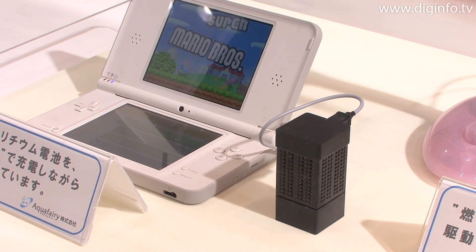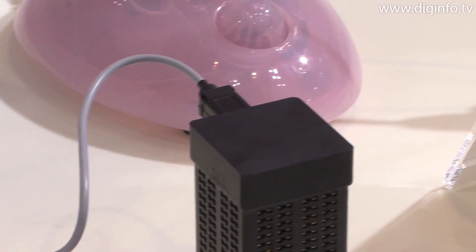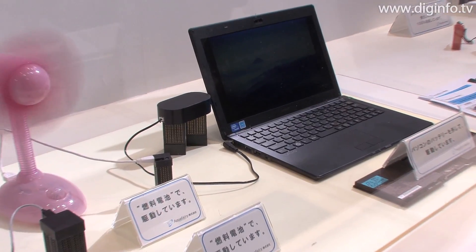The other models exhibited were the 3W FC Cube and the 6W FC Cube Duo. The Duo can also run a netbook PC.